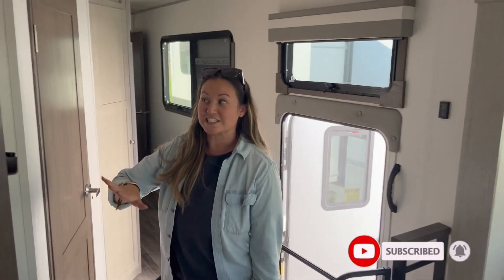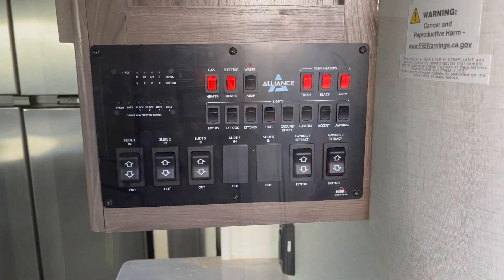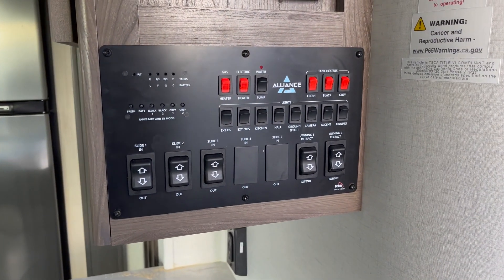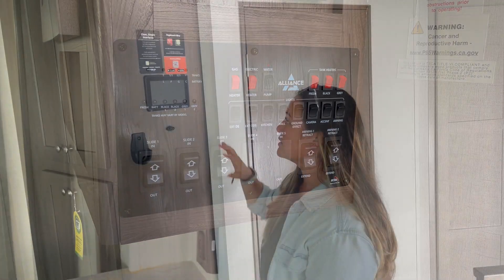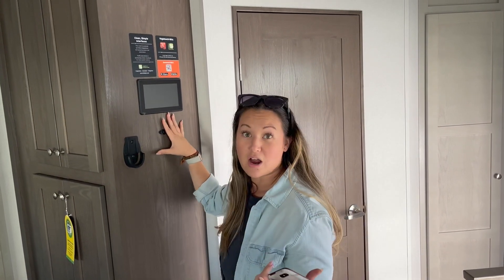When I first walked in I noticed the screen, and I prefer this over the control panel switches. I like that I can control it from my phone — I can track water temperature, tanks, all from an app, or easily come to this panel and do that. You can even control the awnings.